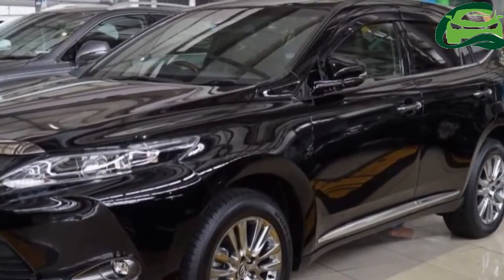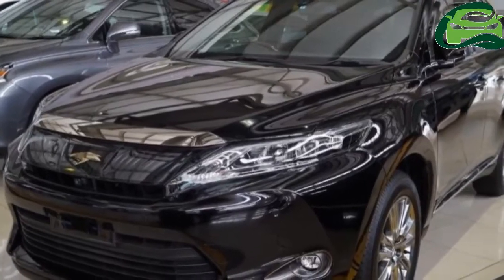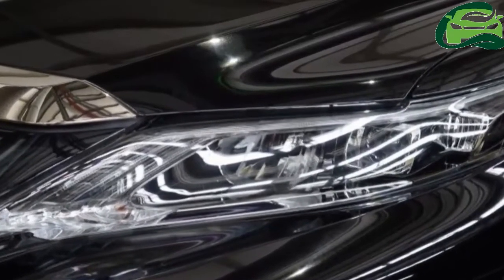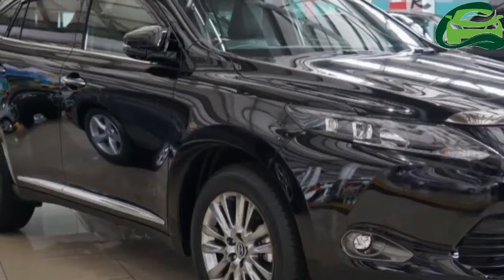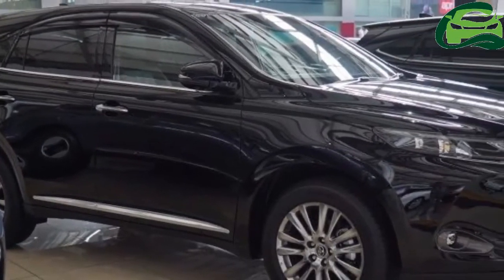We spotted a whole row of the latest generation Toyota Harriers for sale while scouting for interesting stories at the NASA World Auto Mania sales carnival that starts today. Since previous stories about the new Harrier have proven to be popular on this site, we decided to snap a quick gallery of it.